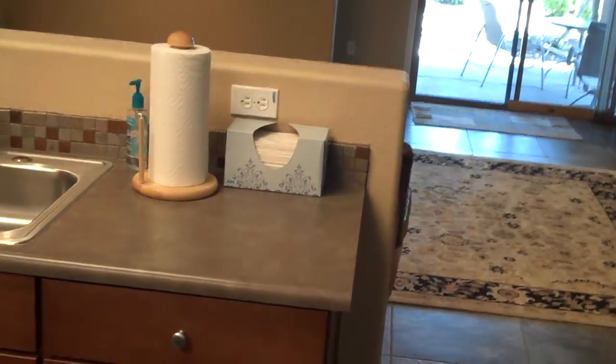There's an island, dishwasher, fridge. According to the listing, washer, dryer, and fridge are included. Can lights, ceiling fans. And there's the family room.